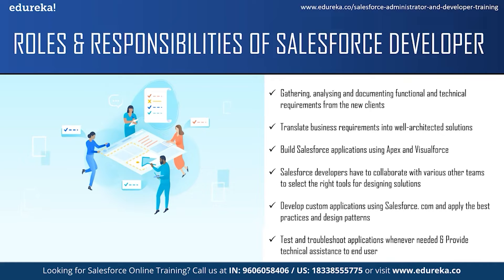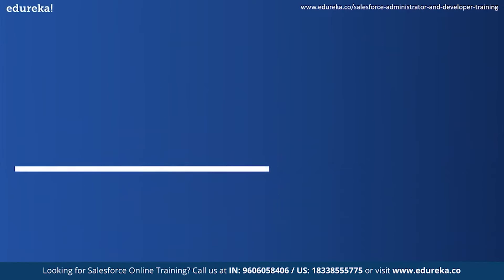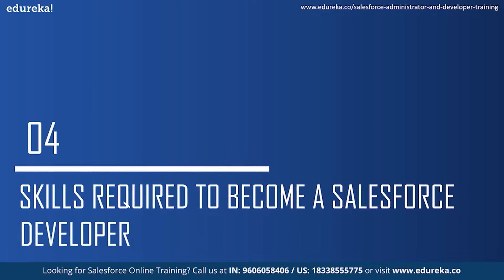Salesforce developers should provide technical assistance to end users for troubleshooting, bug fixes, enhancements and to guide them on how to go about things that they don't understand. Now, let us take a look at what skills are required to become a Salesforce developer.